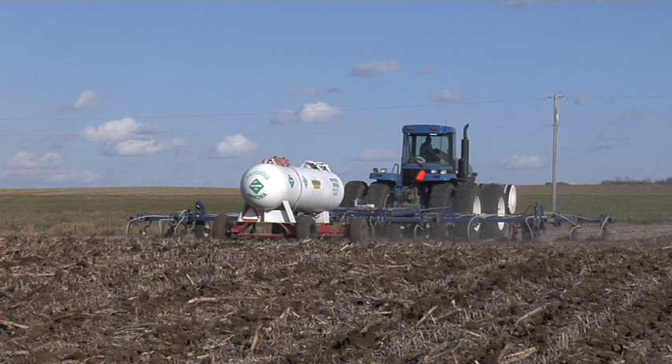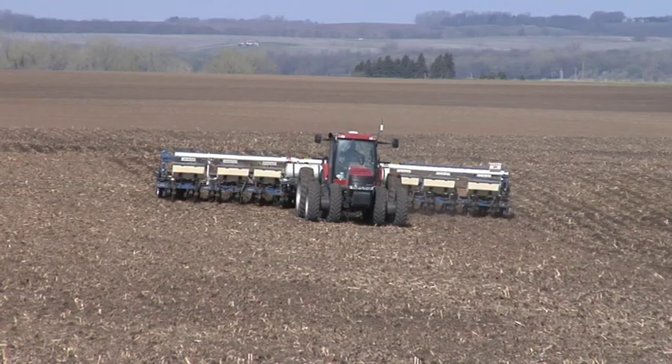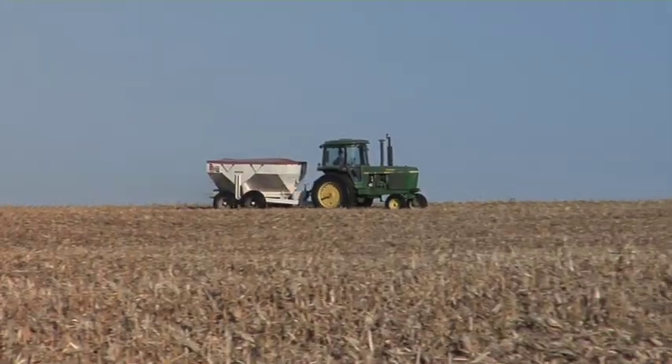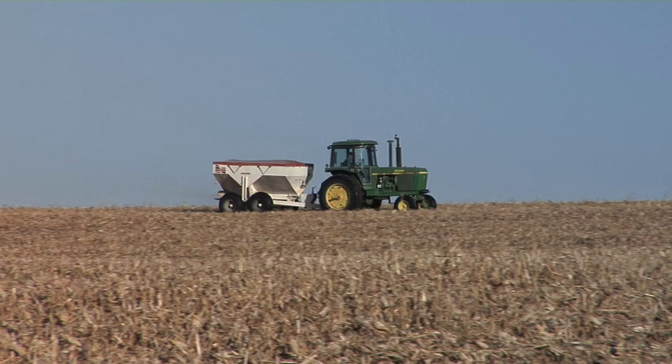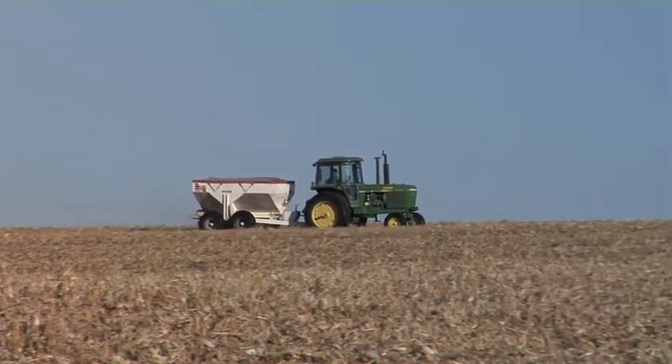During our Farm Basics time today we want to discuss why farmers put fertilizer out in the fall when they're not going to plant the crop until spring. We're out in some corn stalks here, and just before we were filming today we were actually putting some fertilizer out in this field getting ready for next year. This field is a great example of why farmers put on the plant nutrients in the fall that they're going to use with their crop in the spring.